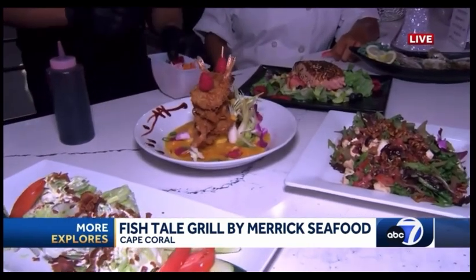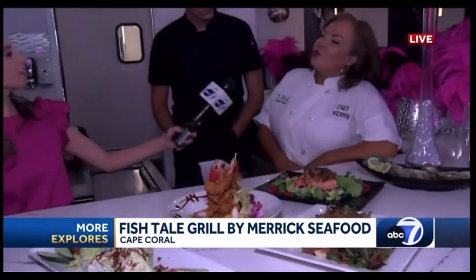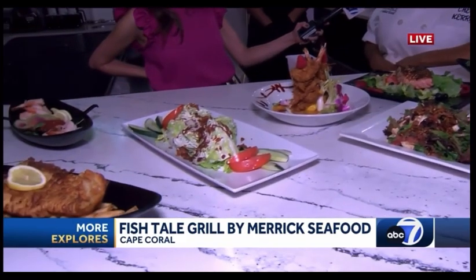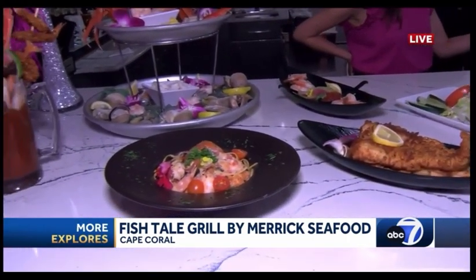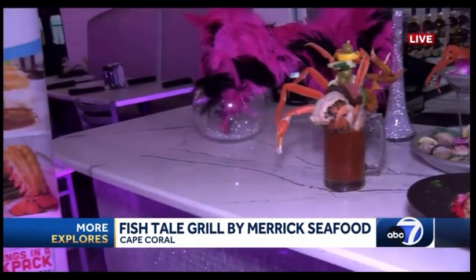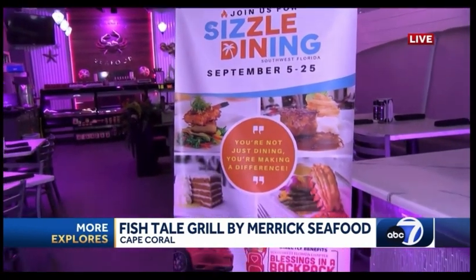Sizzle Dining is a good opportunity to attract more people to the restaurant, but it's also giving back to the community. A lot of people don't know, but it's basically for Blessings in a Backpack — for underprivileged children who can't afford meals. They have school assistance during the week, but on the weekend when they go home, they don't necessarily have food. Blessings in a Backpack sends them home with enough food to get through the weekend. Sizzle Dining donates a dollar from every meal toward that, helping children who don't get to choose their situation.